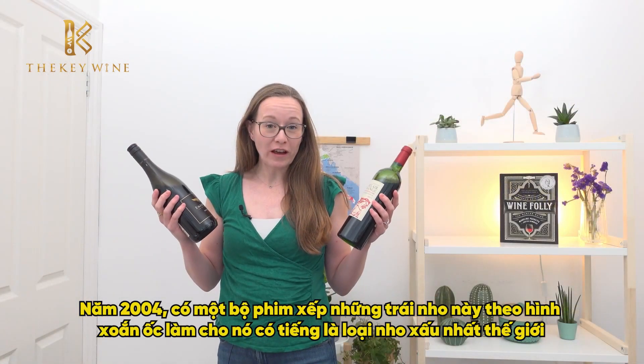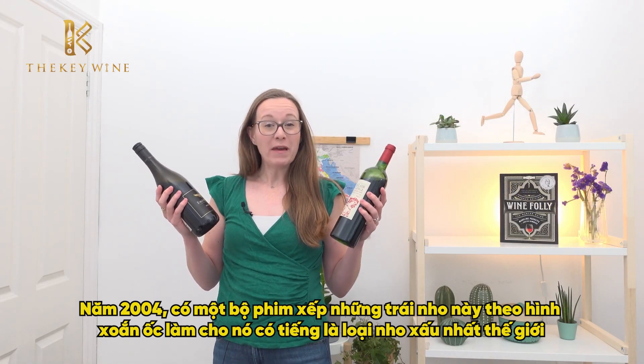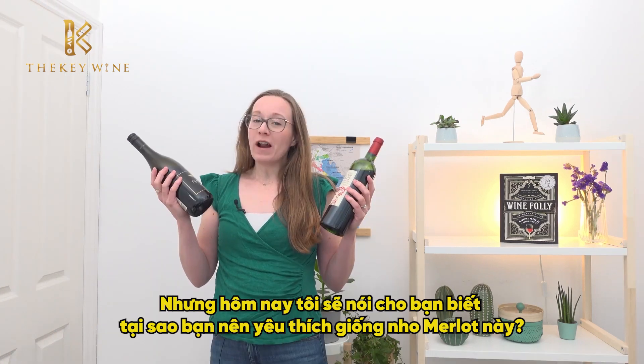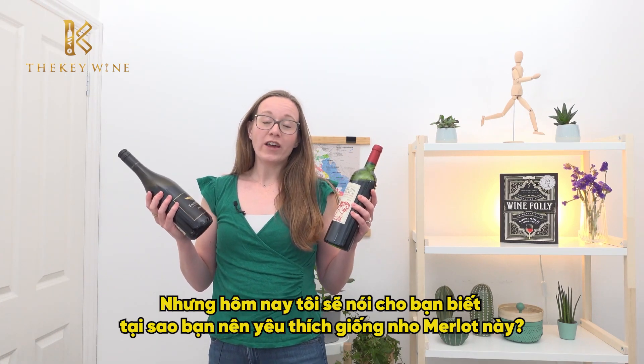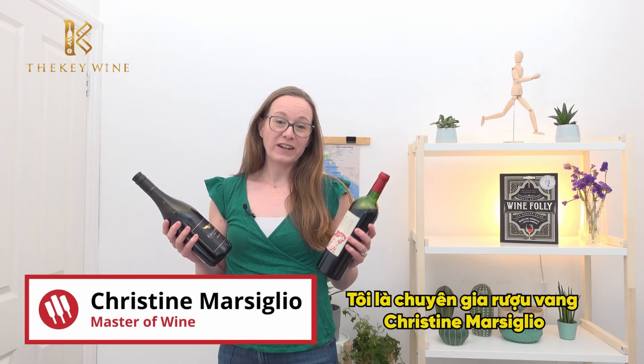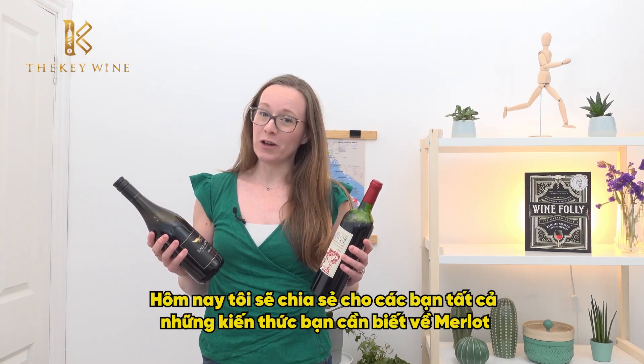One movie in 2004 set this grape on a downward spiral, making it one of the world's most maligned grape varieties. But I'm going to tell you today why you should be loving this grape, Merlot. I'm Master of Wine Christine Marsilio and today I'm going to tell you everything you need to know about Merlot.